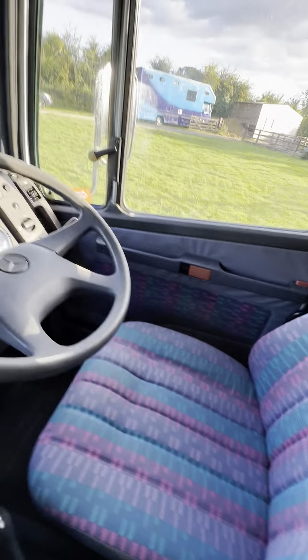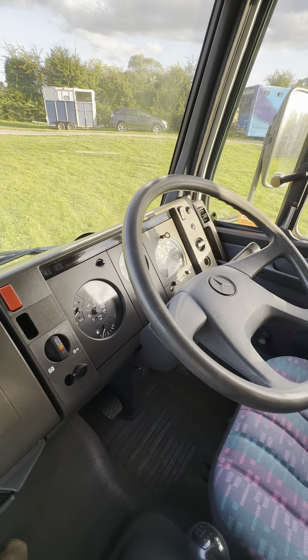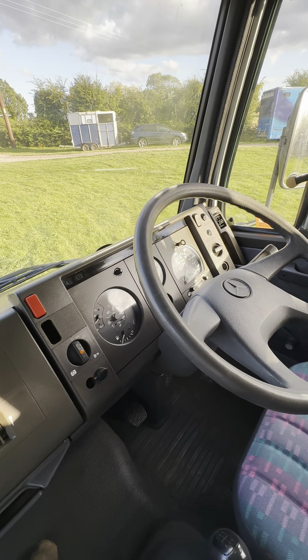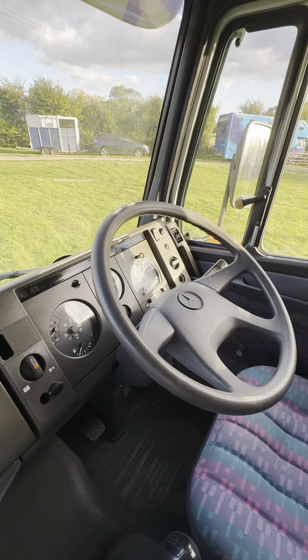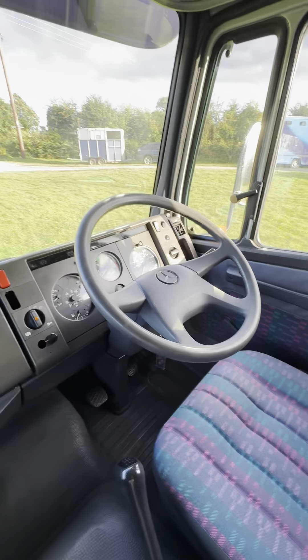This truck has only actually covered about 77,000 miles — it says about 116,000 kilometers which is about 77,000 miles — which for a truck like this is absolutely nothing. They were designed to do half a million, a million, you know. So really, really good.